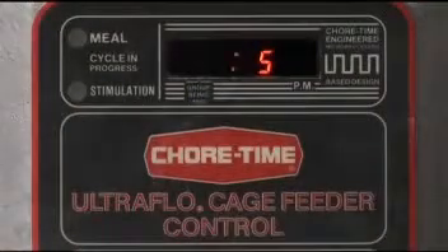Our UltraFlow feeder is the overwhelming choice of major egg producers. From microprocessor control to the reliable one-piece auger, UltraFlow delivers precise feeding.